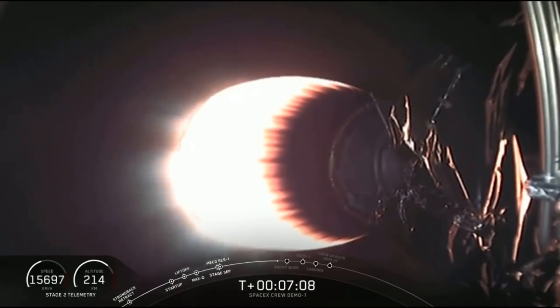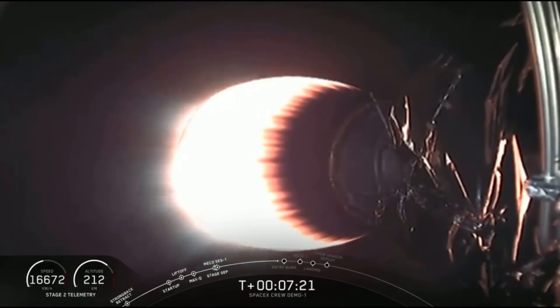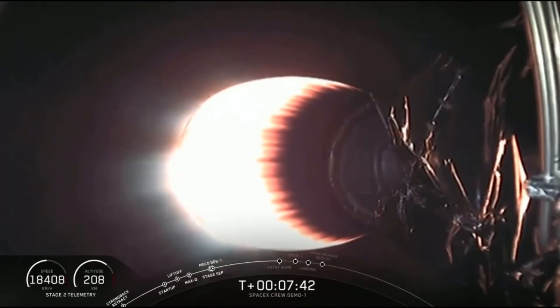We're over seven minutes since liftoff — feels like it was 30 seconds ago. Continuing to carry Dragon up to that initial orbit after separation, which will come about a minute after second stage cutoff. Stage 2 propellant tank pressures are looking good, and the burn continues to be healthy. Coming up in about 10 seconds, the entry burn is going to start. Hopefully we'll have onboard video. Let's listen in on the call-outs.